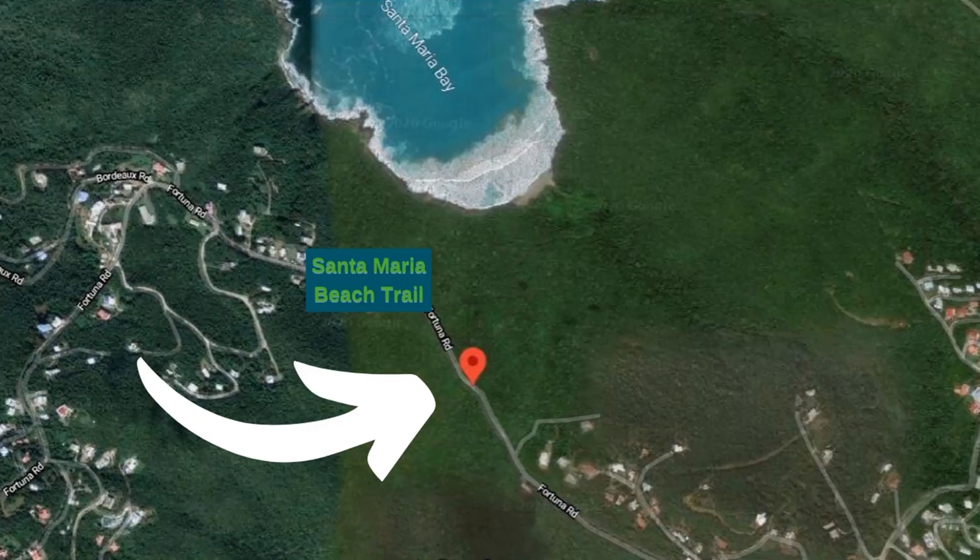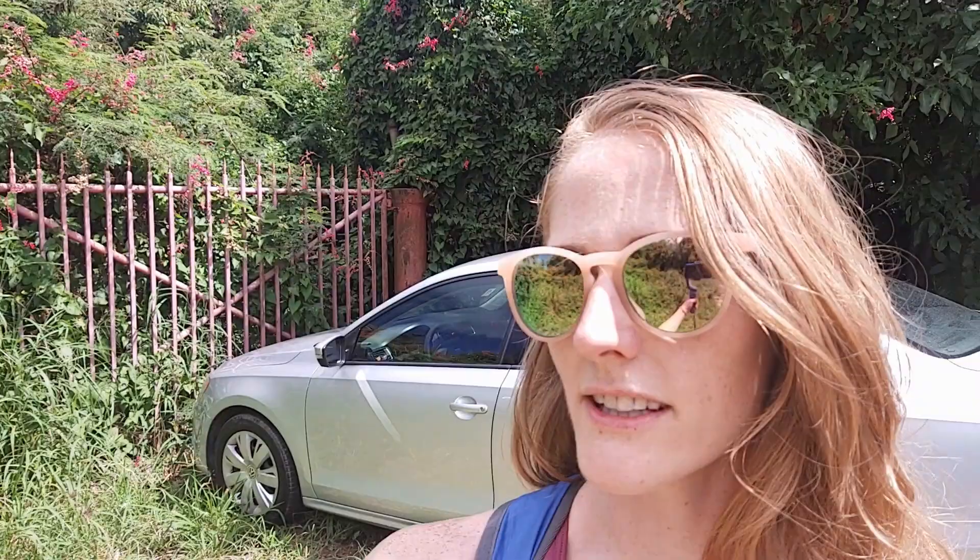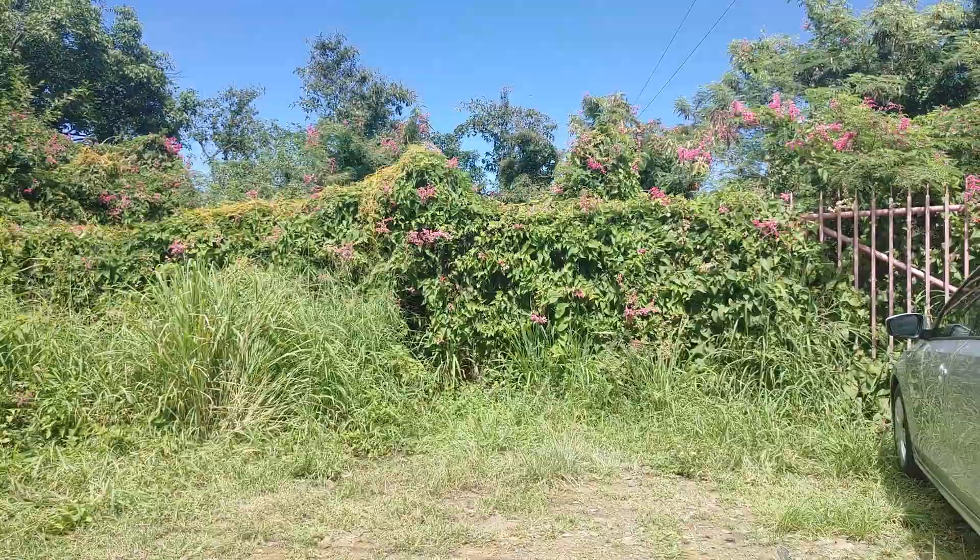We're currently along Fortuna Road, which we believe is the road the trail starts off of. We found the parking area for the trail to Santa Maria Beach. If you're on Fortuna Road, there is an overlook where you can see the airport. This parking area is about 700 meters further on the right. We could see the pink gate — it was pretty overgrown, but it was pretty obvious for us. There are spots for at least two vehicles here.